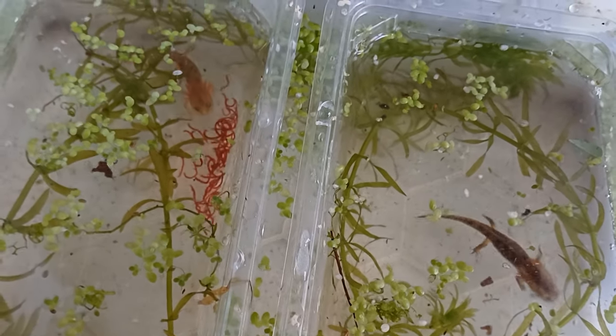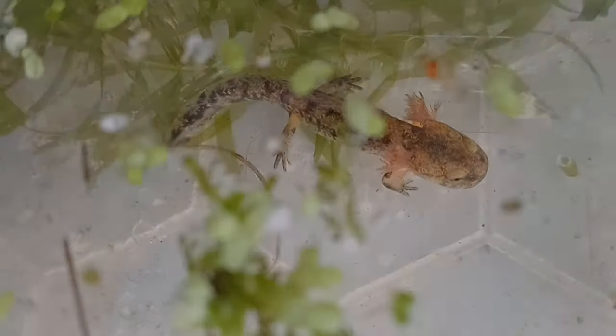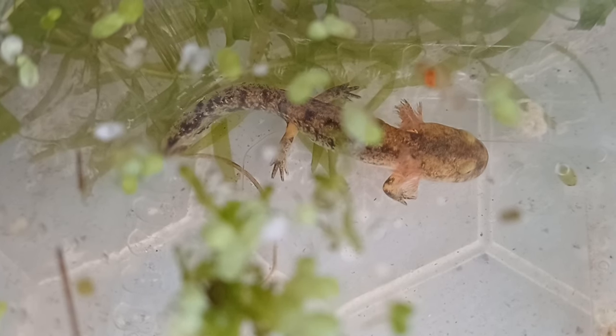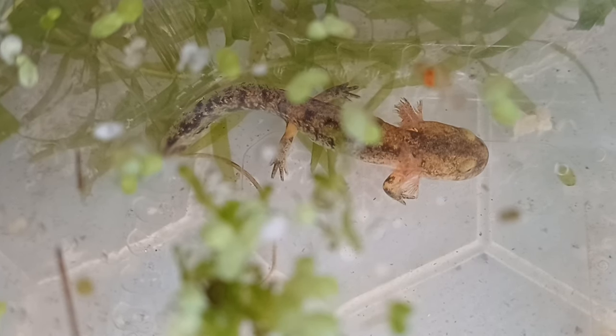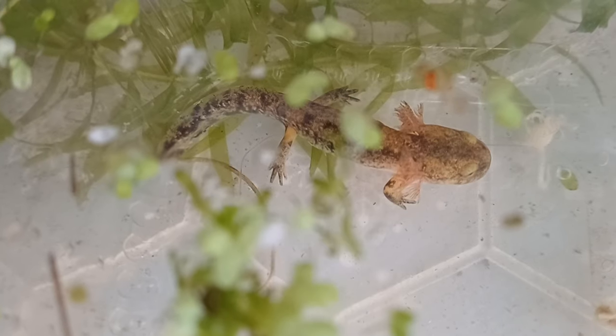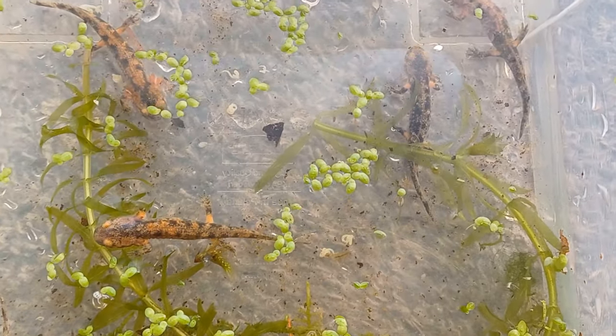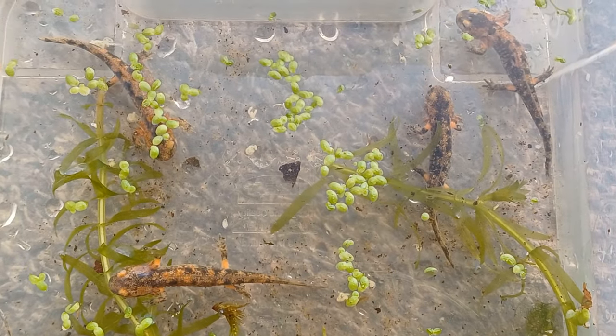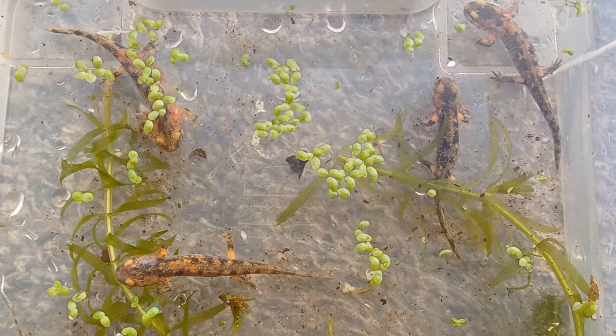As the larvae approach metamorphosis, their colour will begin to change, as will their head shape, and their gills will reduce in size. They are now moved to a setup that allows them to leave the water when they are ready. And as they are all of a similar size, the main threat of cannibalisation or aggression has now passed, so they are allowed to live together.